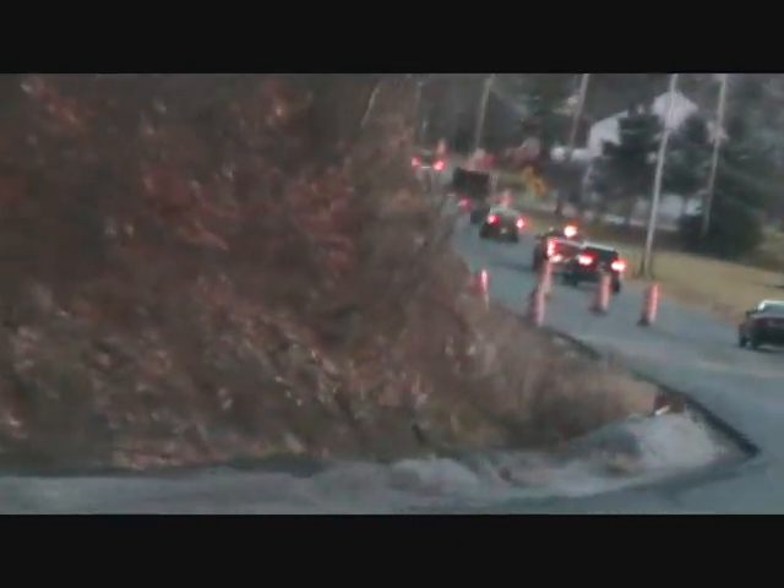Nice and smooth here. You can hear the trailer rattling a little bit. It's a little bit dark — I don't know how good this video is going to turn out, but we'll see.